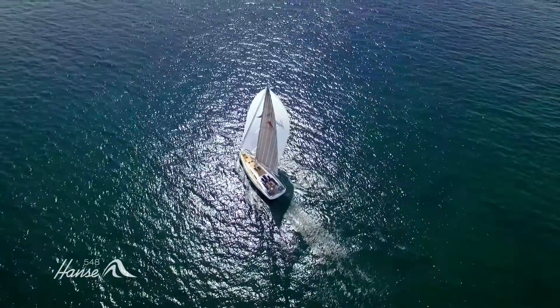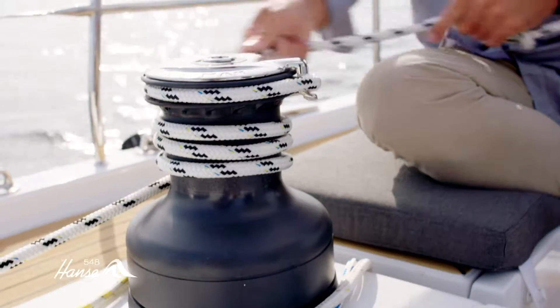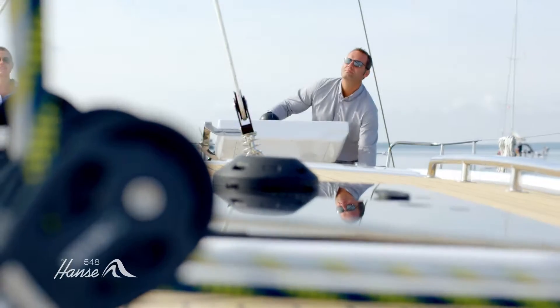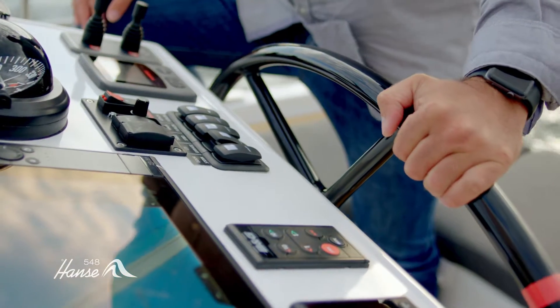This 16.2-meter-long yacht makes sailing child's play for the helmsman. Electric winches react at the press of a button, the self-tacking jib turns on its own, and the optimized reacher sail can be set conveniently and discreetly from the control station.